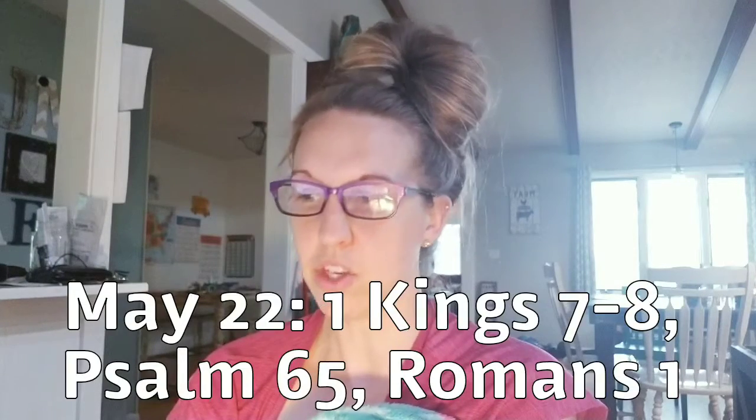Hi guys, we are here for our Bible in the Year Challenge reading and we are on May 22nd. That is going to come from 1 Kings 7-8, Psalms 65 and Romans 1.